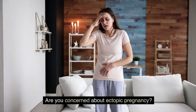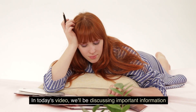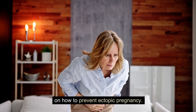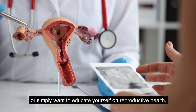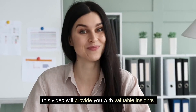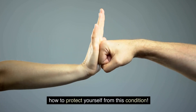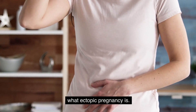Are you concerned about ectopic pregnancy? Well, you have come to the right place. In today's video, we will be discussing important information on how to prevent ectopic pregnancy. Whether you are planning to start a family or simply want to educate yourself on reproductive health, this video will provide you with valuable insights. So let's dive right in and learn how to protect yourself from this condition.